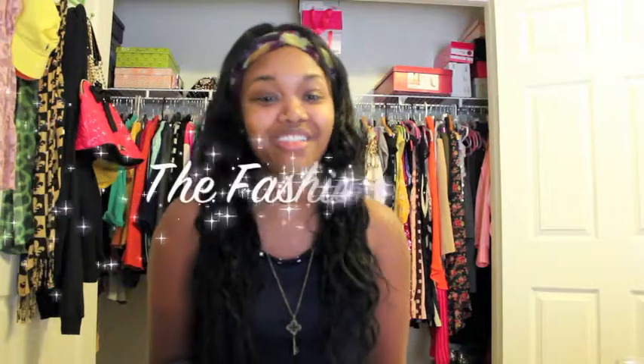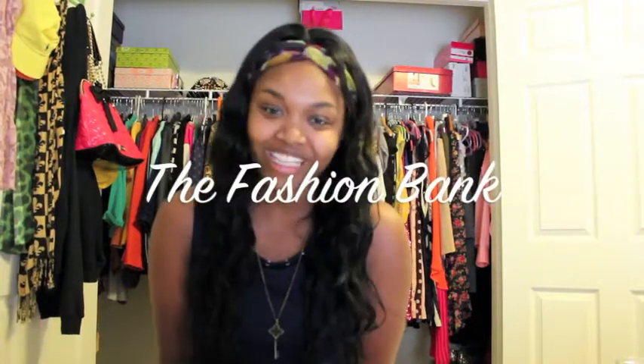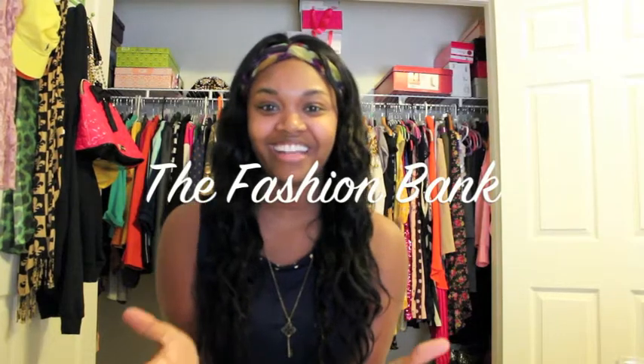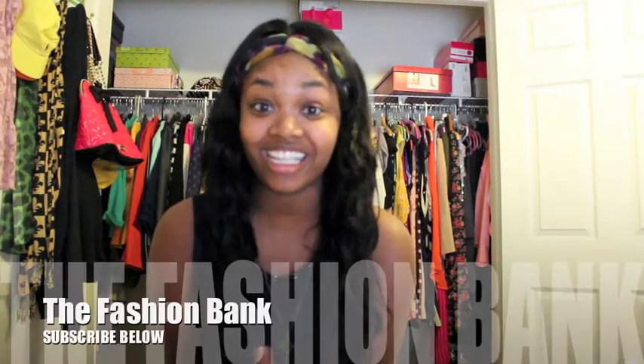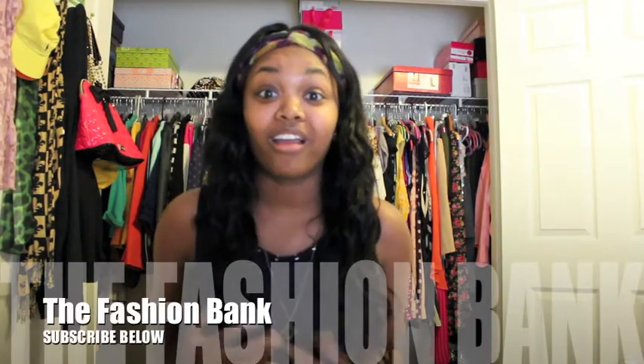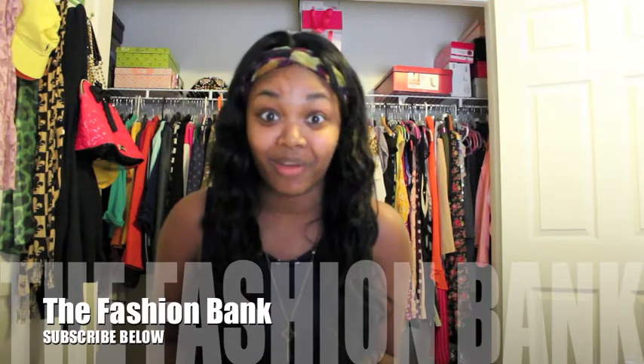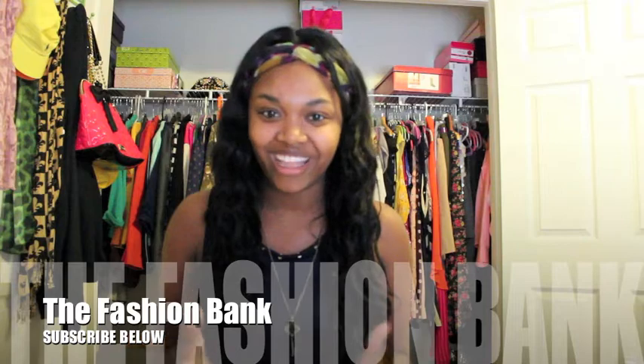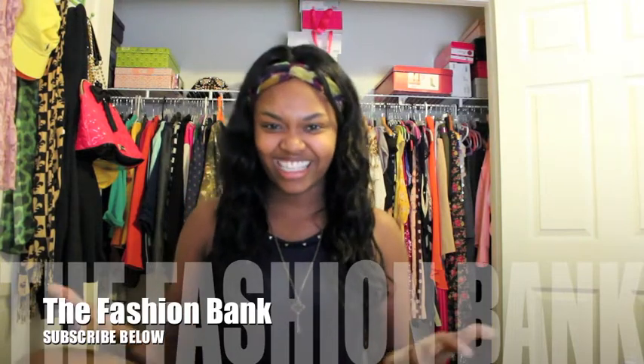Hey guys, it's me. I'm officially back and I'm so excited. Thank you guys so much for tuning in to my channel once again. I appreciate all my subscribers. I'm super excited because they are increasing and I've been noticing you guys are commenting more. I've been getting a lot of views — my first video has over 600 views. I don't know if that's a lot since I'm just starting off, but to me it feels incredible and amazing. I appreciate you all so much for watching.